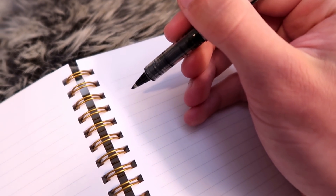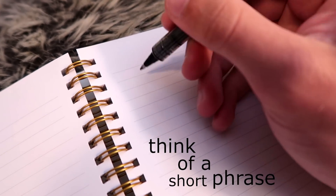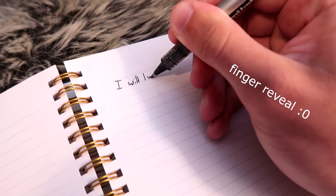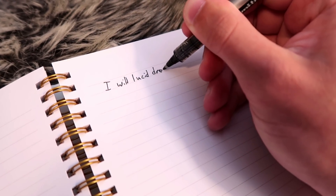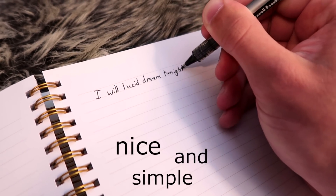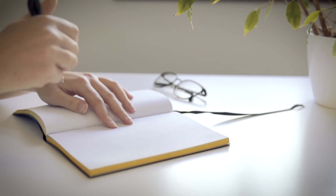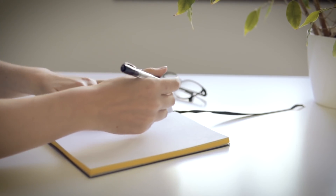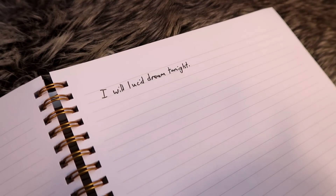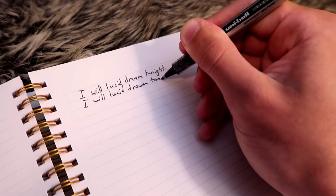Once you are sitting down with the piece of paper, you need to think of a short phrase and write it down. You can do something like 'Tonight I will become aware that I am dreaming,' or 'Tonight I will have a lucid dream.' Whatever the case, try to pick something nice and simple and make sure that it is not too long. Once you've decided on a phrase, write it down. Then look at the phrase and repeat it in your head a few times, and then write it down again.